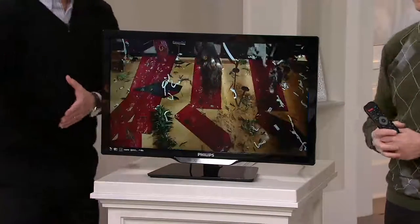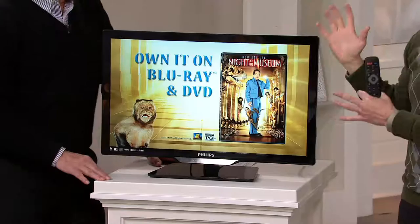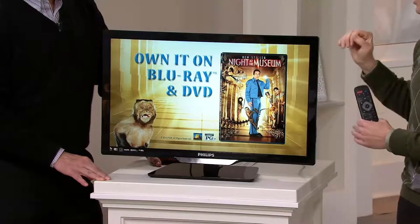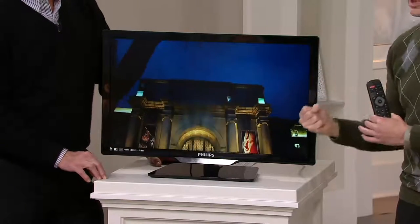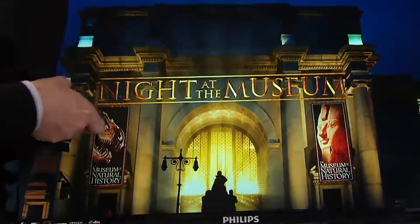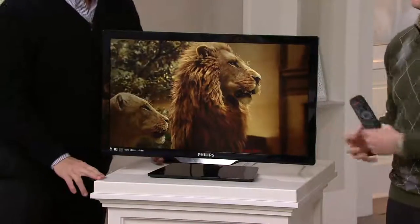As far as picture quality, this is a full 1080p, so you're getting high resolution, high definition. It has 120 PMR — perfect motion rate — so anything that moves fast you're going to see crisply and clearly. If you're watching the big game on this, you're going to see those stitches on the football with no ghosting, no trailing, no blurring, no pixelating. You can see the depth and picture quality right here.